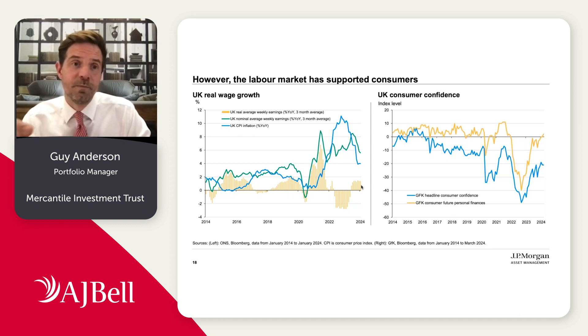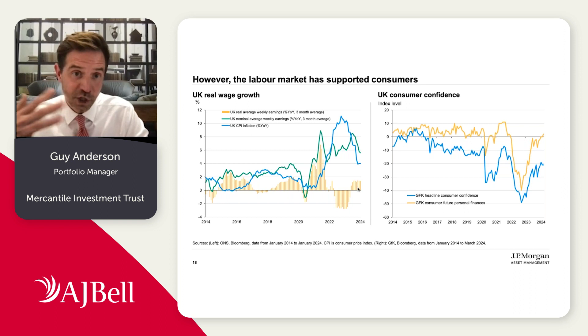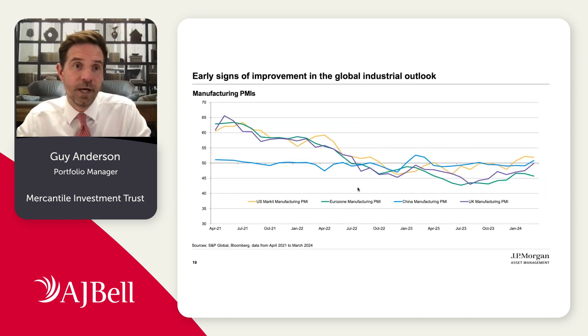Essentially, what these two charts show is that the average UK consumer has more money to spend on discretionary items today, and they have higher confidence — a greater propensity to spend. So they have more money and a greater likelihood to spend, which should lead to a pickup in consumption. We can't say exactly when that will happen, but that should lead to a pickup in consumption, and consumption is the biggest driver of the UK economy.